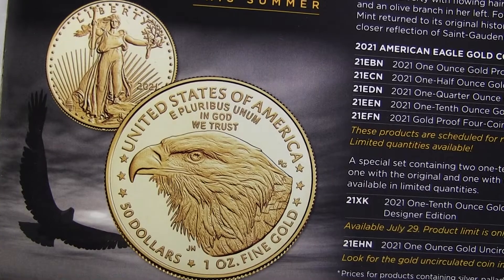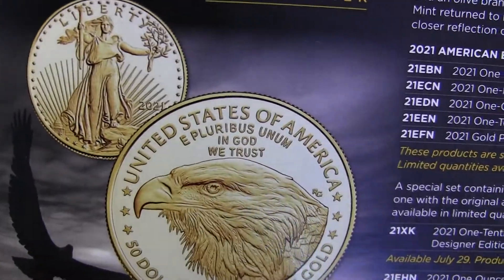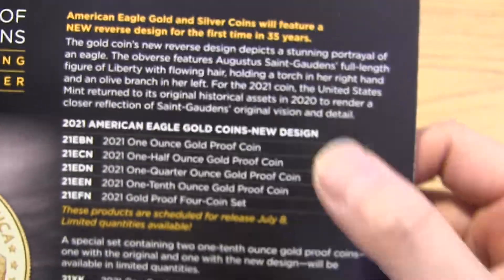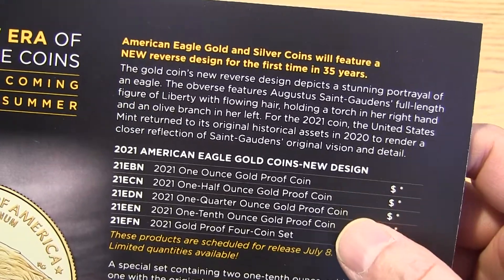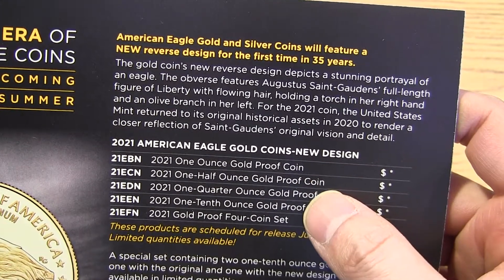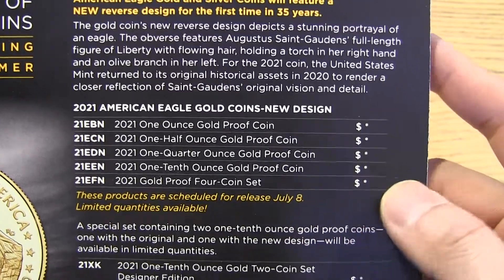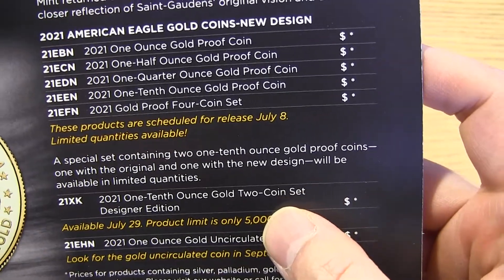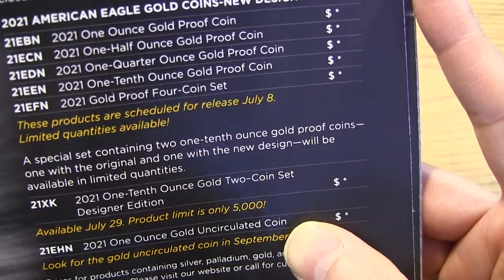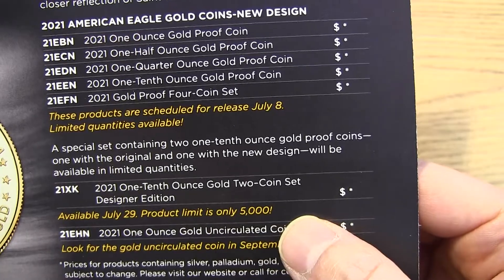We have the gold — I don't know if I like this design because it's just the head of the eagle, and the eagle kind of looks ugly. There's no price information because gold fluctuates a lot, but these are the kind of products they're going to have. In the proof coin the first year, maybe it'll do well. There's a half ounce, one ounce, quarter ounce, and tenth ounce — and they have a gold four-coin set. They also have a tenth ounce gold two-coin set designer edition. That's for wealthy people who can afford these kind of things.